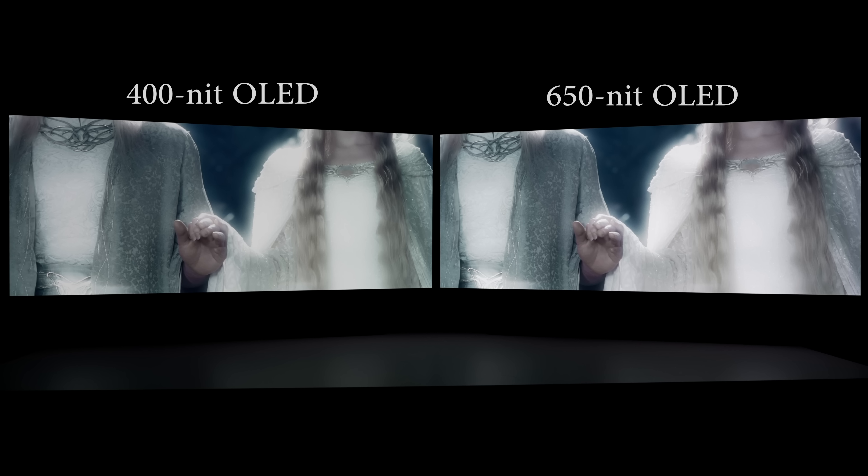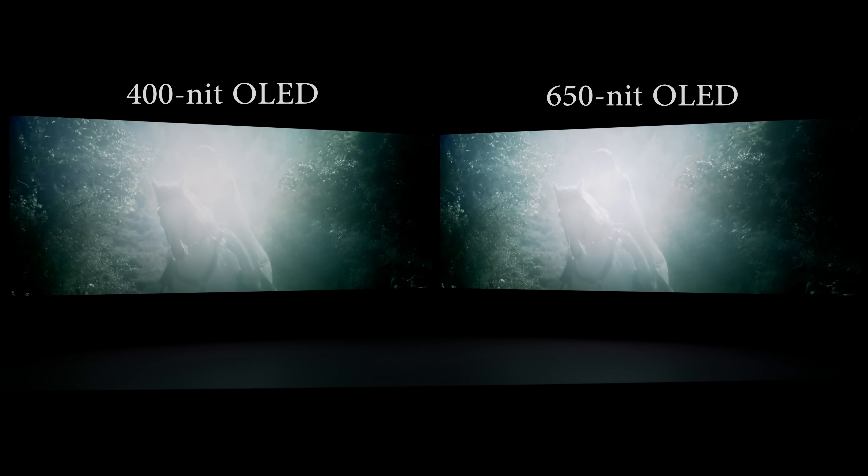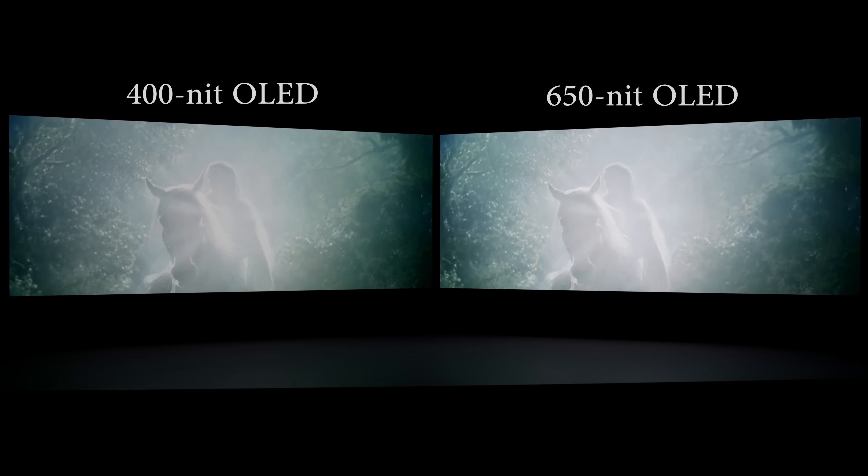So what can we conclude from all these scenes from just one HDR movie? As you can see for yourself, a higher peak brightness is not only about brightness per se — it allows for better preservation of bright HDR detail to accurately reproduce the creator's intent.